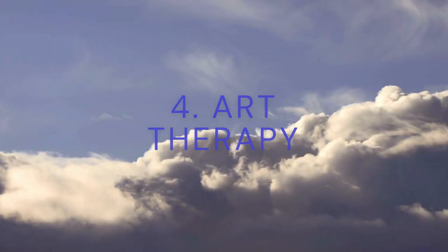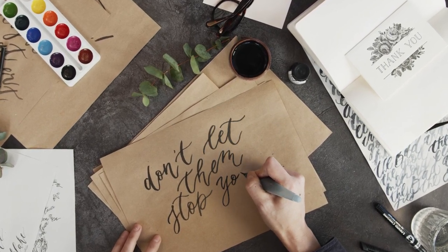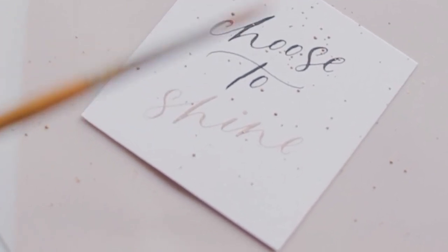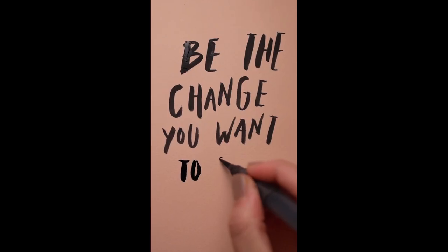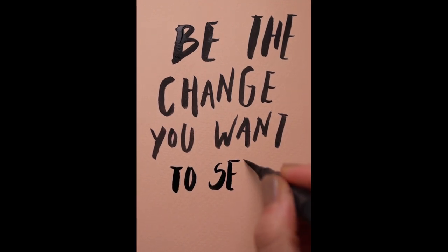4. Art therapy. You can use calligraphy pens and ink to write quotes or mantras that are inspired by your yoga practice. After your yoga practice, you can also create artwork to express your feelings or emotions using other mediums like paint, pencils, or clay.